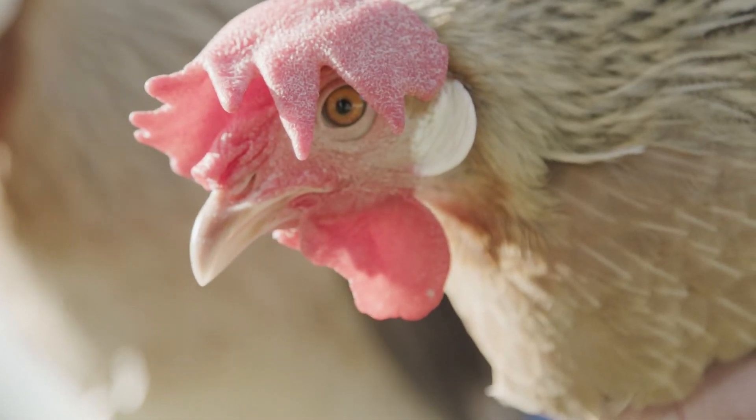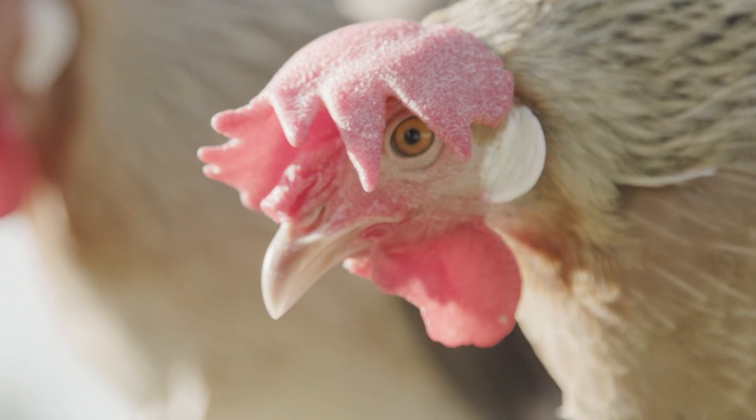The dual purpose breeds were developed to provide table birds as well as a steady supply of eggs, but you'll never get the same egg production from the dual purpose breeds that you would from a laying breed.